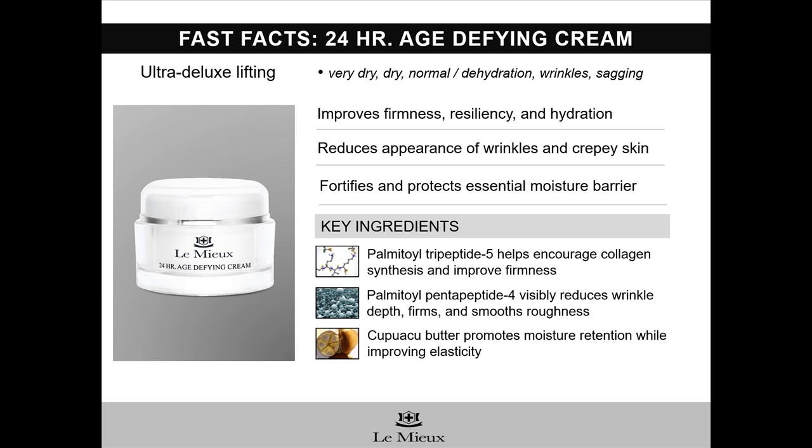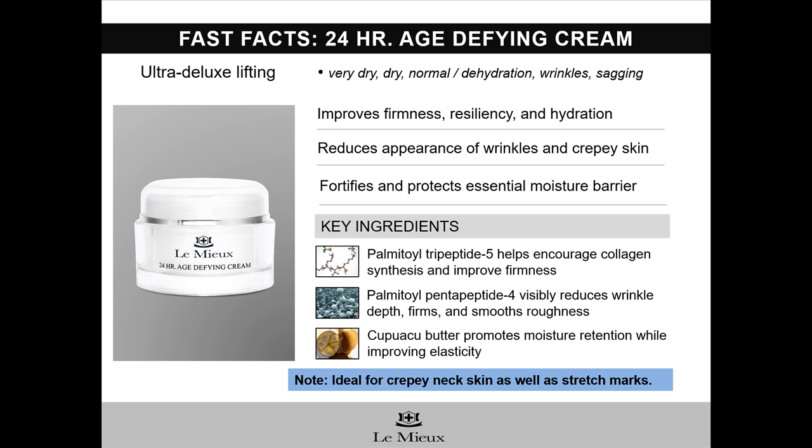24-hour age-defying cream contains multiple peptides, including palmitoyl tripeptide 5 and palmitoyl pentapeptide 4. Key botanicals include Kupuaçu seed butter, jojoba oil, and shea and kukui butters. And remember, it's also an ideal neck cream for treating saggy, crepey neck skin and even improving the appearance of stretch marks.